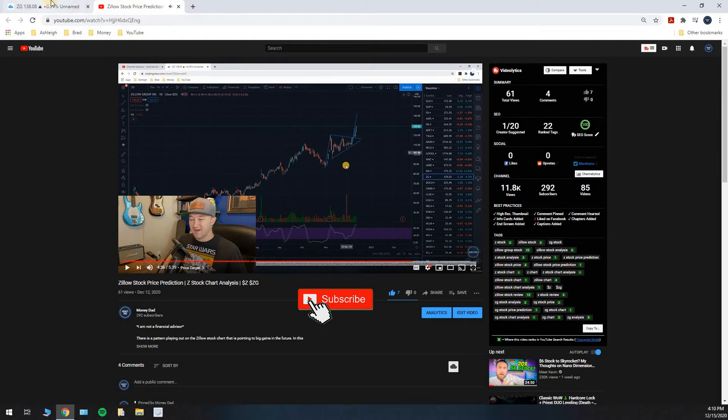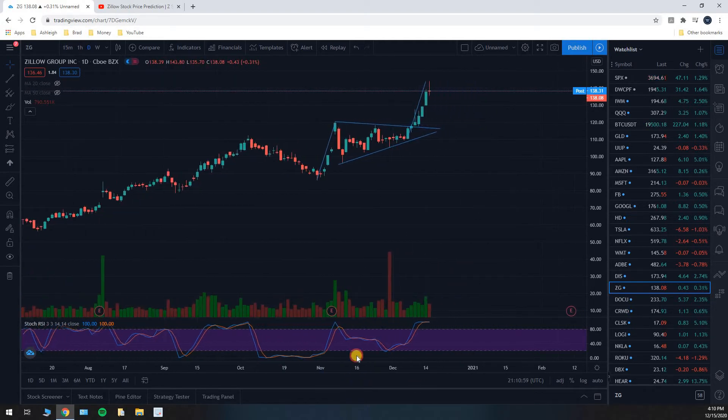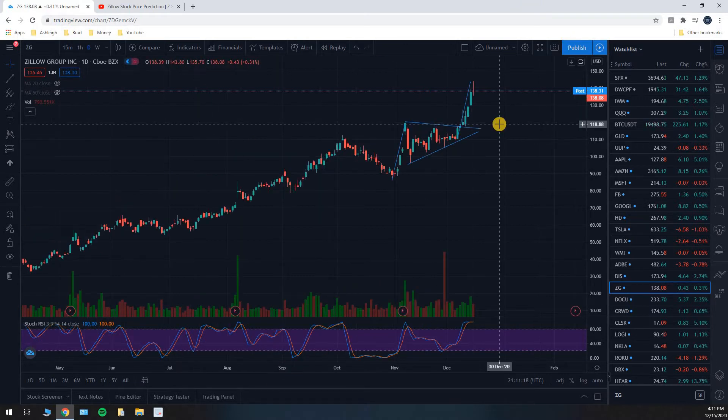So $143 was the price target I posted three days ago, and as of today the high was $143.80. We climbed up that flagpole projection that we set and we hit it. As soon as we hit it, you can see there was a big sell-off — it looked like there were a lot of people looking for that exact price range. As soon as they hit it, they took their profits and the stock sold off. We closed at $138.